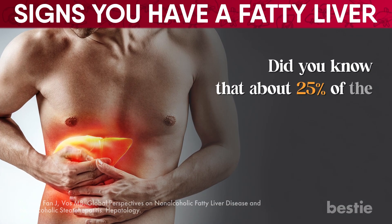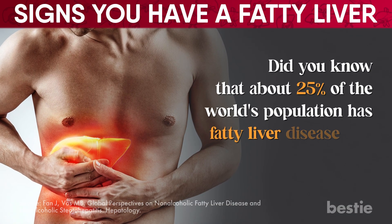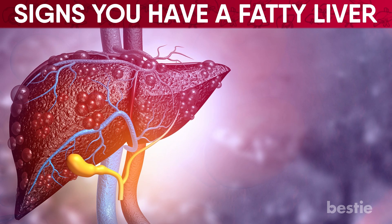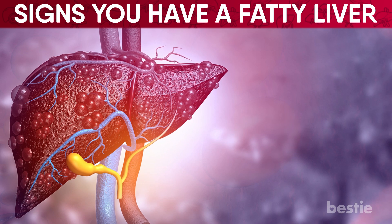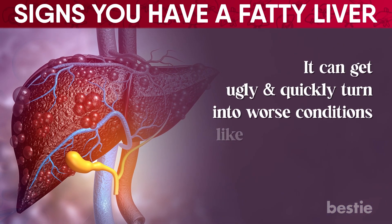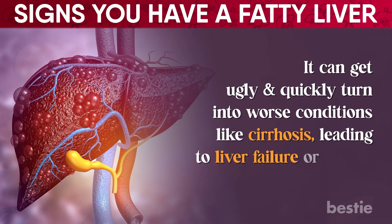Did you know that about 25% of the world's population has fatty liver disease and may not even know it? At first glance, it may seem like a relatively harmless disease, but don't be fooled — it can get ugly and quickly turn into worse conditions like cirrhosis, leading to liver failure or cancer.